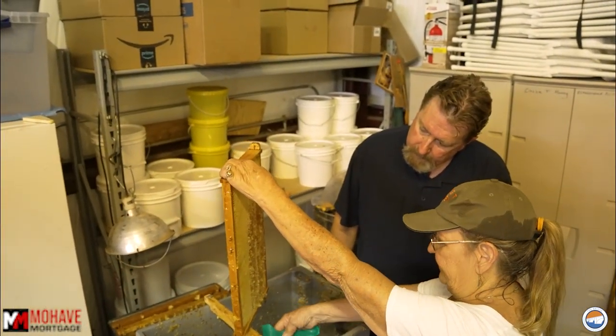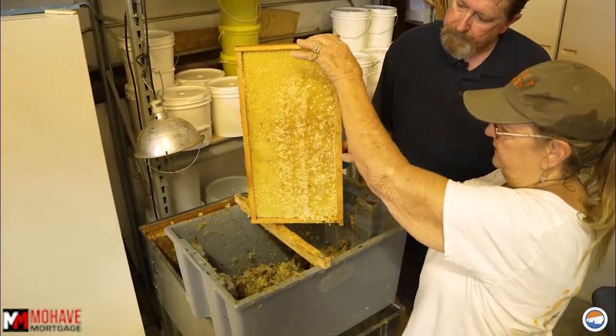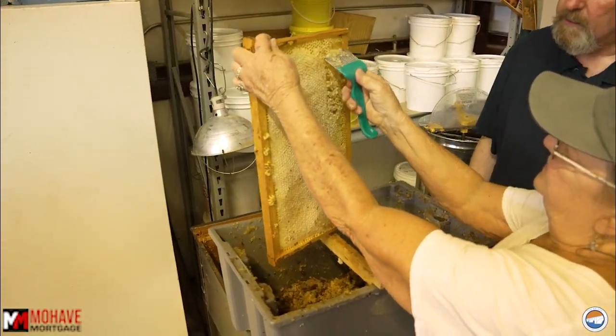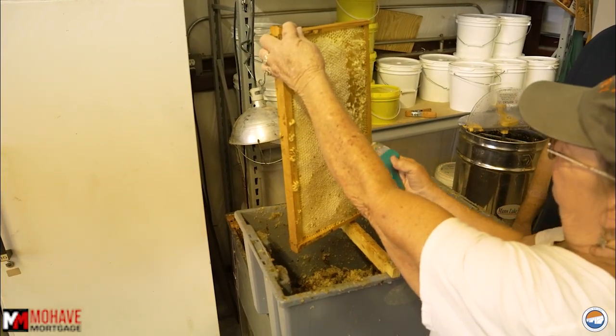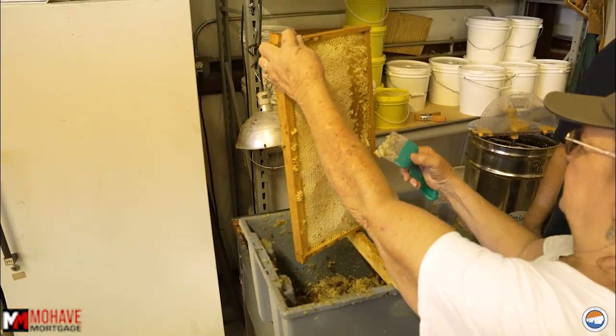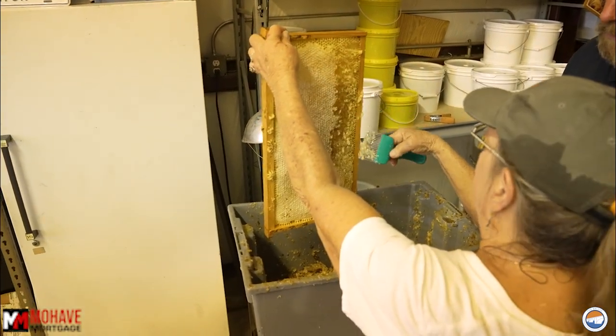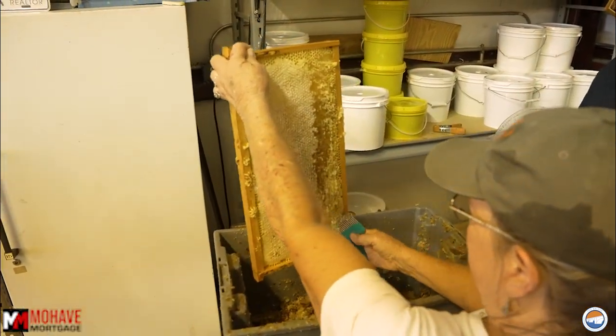You take the cappings and make wax bars, soaps, lotions, candles, lip balm — everything is used, nothing goes to waste. I'm not uncapping the ones that have open nectar because there are no cappings on there. This one is almost fully capped — you're just mainly scratching them off. We have hot knives for it too, but once you get about halfway with a hot knife it cools off and just drags through it.